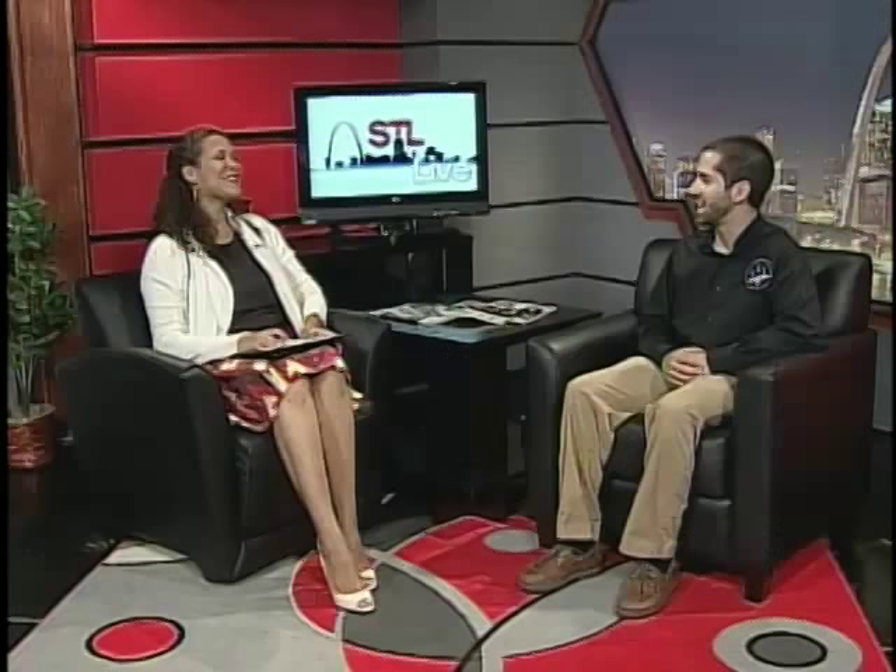That's fantastic — it sounds like so much fun. If you'd like to have your chance to be on a trapeze, you can check it out this weekend. It's a free Flying Trapeze show. They do the show for about 30 minutes — it's totally free to the public — and afterwards, for a small fee, you can try your chance on the trapeze and get a chance to do some cool stuff. It's this Saturday, July 25th at 4 p.m. down at Union Station, that's 1820 Market Street. For more information, go to trapezestl.com. We're actually going to talk more about Circus Harmony and all the cool stuff they do, so stay with us — we'll be right back after this break.